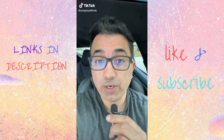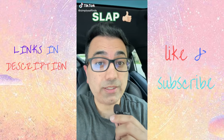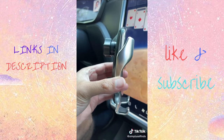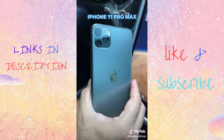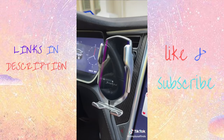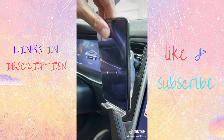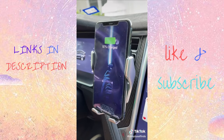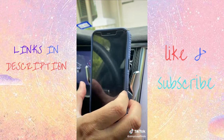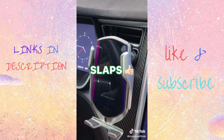Trying out 100 TikTok viral products to see if they're capped or they slap, part 6. This auto-clamping wireless phone mount was all over my feed, and I needed to see if it works. It clips to your vent and plugs in via USB cable. The mount automatically opens when you bring your phone close to it and wirelessly charges right away. To grab your phone, just touch the top of the mount. It worked even with my phone case on. This one slaps.